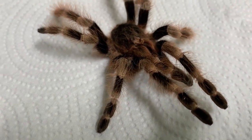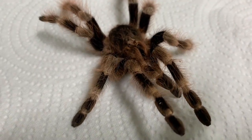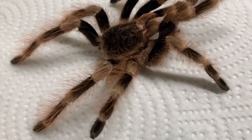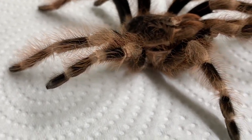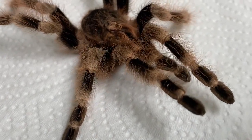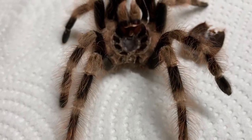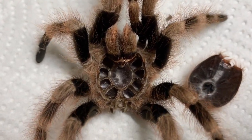And here we have the complete molt — empty of spider but convincingly whole and fascinating to look at. See the carapace has come away from the rest of the body to reveal the inner chambers of the exoskeleton.